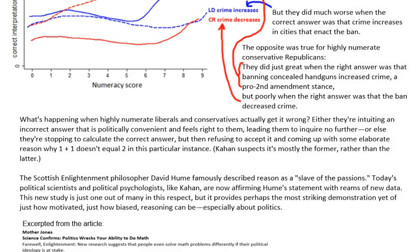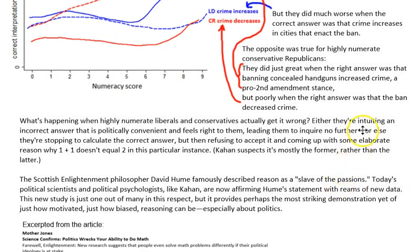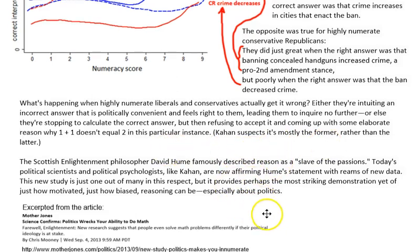So what's happening when highly numerate liberals and conservatives actually get it wrong? Either they're intuiting an incorrect answer that is politically convenient and feels right, leading them to inquire no further — they just figure out what they think the answer should be and say it. Or else they're stopping to calculate the correct answer, then refusing to accept it and coming up with some elaborate reason why 1 plus 1 doesn't equal 2 in this particular instance. The Scottish Enlightenment philosopher David Hume famously described reason as a slave of the passions, and today's political scientists like Cahan are affirming Hume's statement with reams of new data.